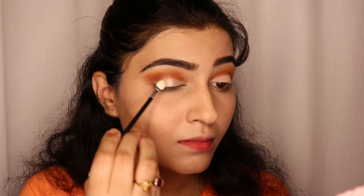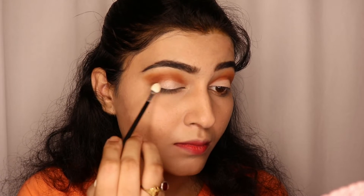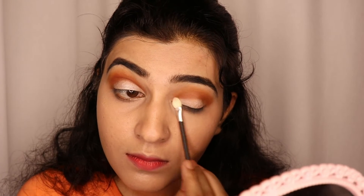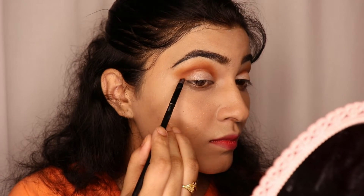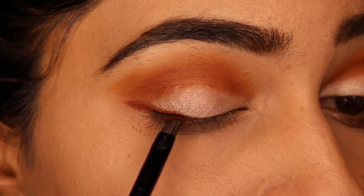Then I will use the Nykaa eyeshadow palette and apply the pink shade on the whole eyelid. This is a shimmery shade. Now I am taking the same brown shade to create a wing eyeliner.